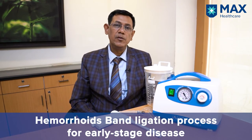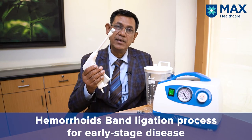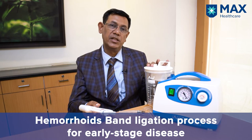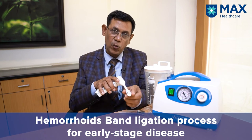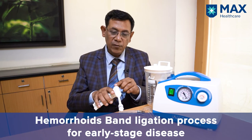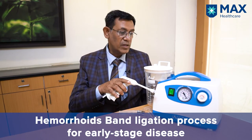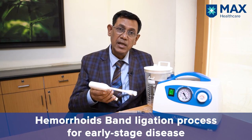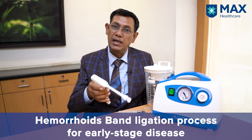Hemorrhoid band ligation is a technique which has been used for many years, but now with new equipment this technique has become much more useful and successful for early stage piles. This band ligation gun is attached to a low pressure suction machine. When we see the piles through the proctoscope and point the gun at the piles, the machine sucks in the piles, then we fire the gun and the band strangulates the piles and treats it. This technology has become much more effective in patients who have single piles or early stage piles.